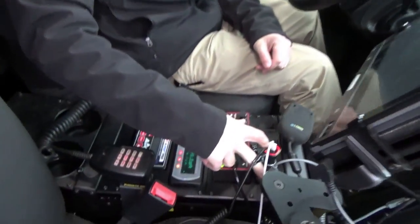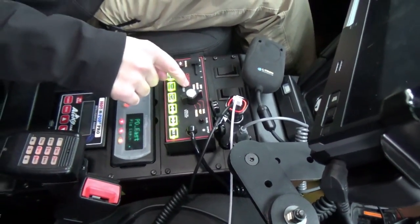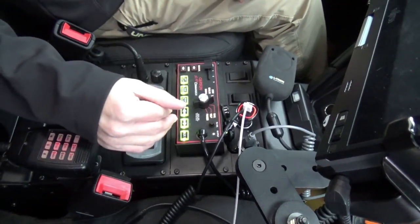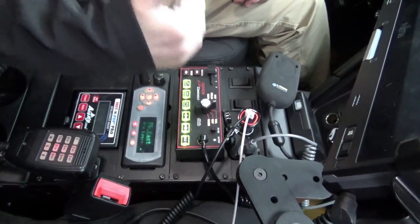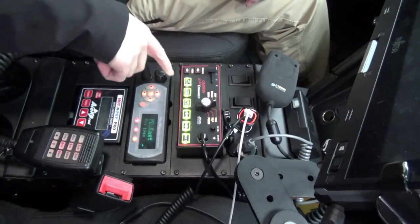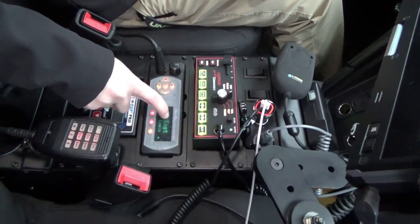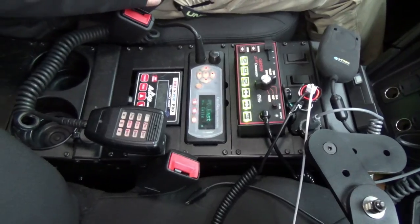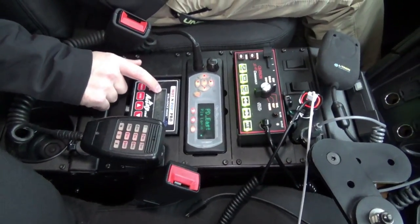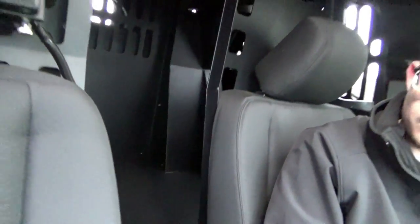We have two 12-volt accessory outlets — the officer already has some items in there. We have the Carson SC409 siren light controller — a very basic, simple controller with a three-position slide switch, a turn knob for your siren, and six programmable buttons. We've installed the customer-supplied radio; they have an open sky system in this vehicle, along with the ACE K-9 Hot and Pop Pro system. There's no armrest in the vehicle due to not having room for the cage.